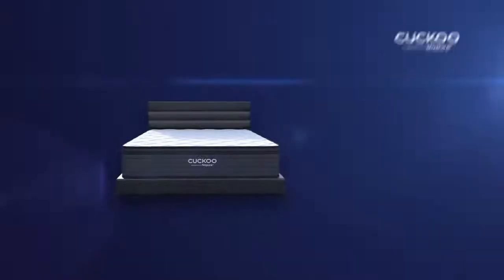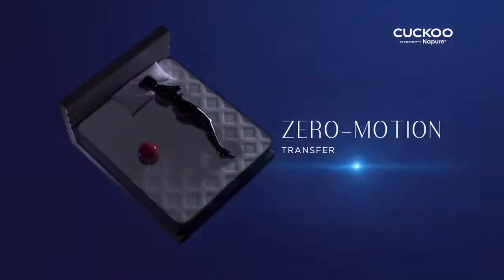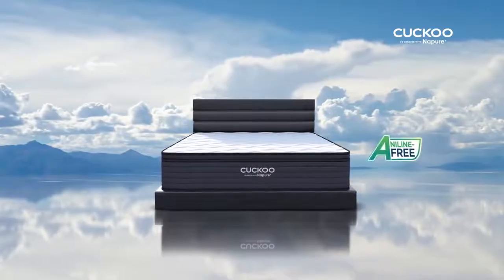The Cuckoo A-Series Mattress. 100% pure natural latex. Zero motion transfer. 7 zone skeletal support. Aniline free.